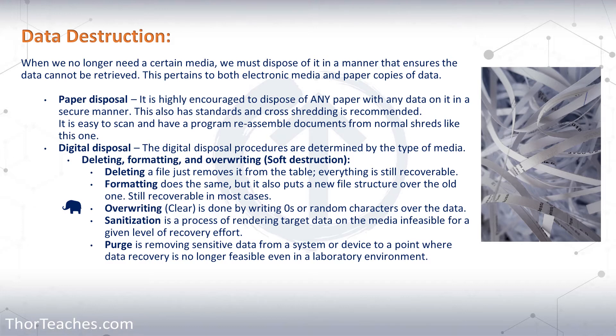Starting out with deletion: that is just you deleting a file on whatever system you are on. It really does nothing - it removes the file from the table, but the path is still there. The file is not gone. It's not going to stay there forever, but it will stay there until that location is overwritten. The same with formatting: if you format a hard drive, everything is still there. It just puts a new file structure over the old one.